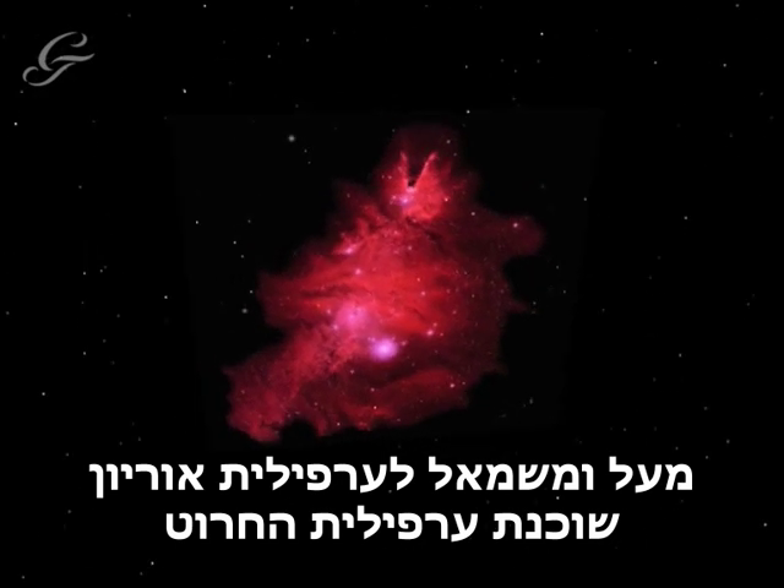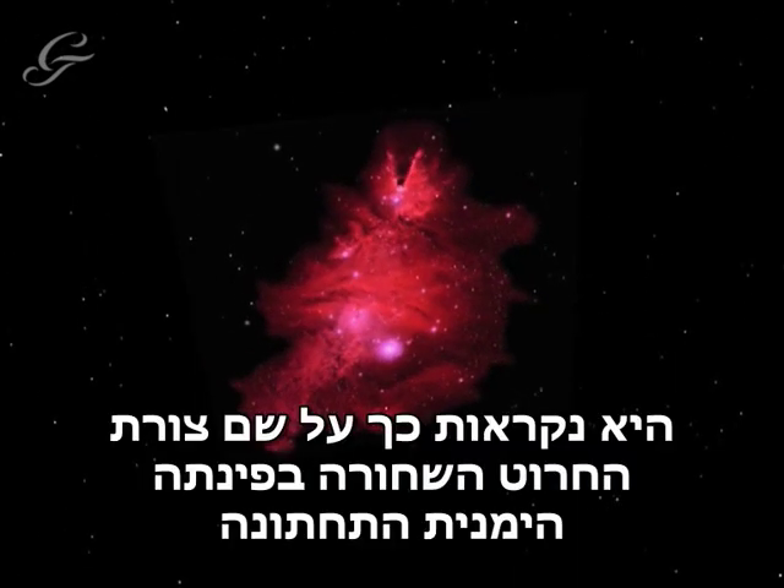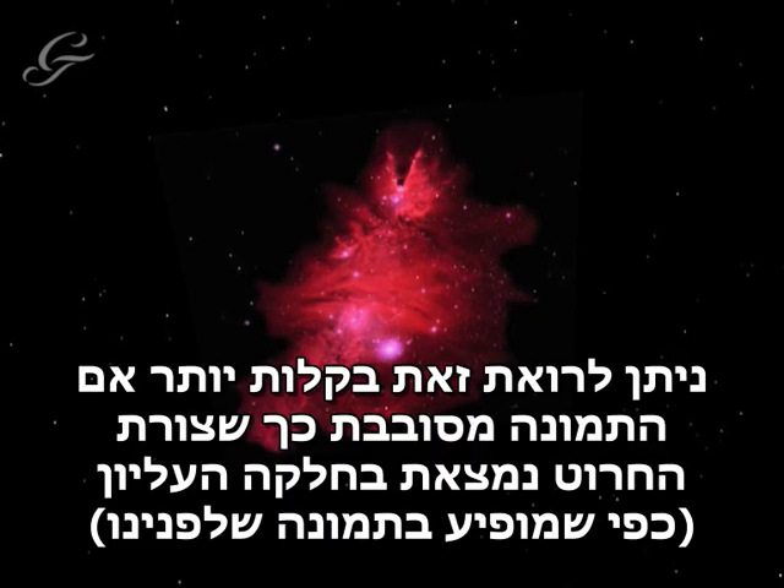Above and to the left of the Orion Nebula lies the Cone Nebula. It is so named for the cone-shaped dark patch at its bottom right-hand corner. You can see this more easily if the picture is rotated, so that the cone-shaped patch lies at the top.